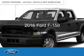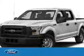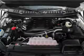This is a new 2016 Ford F-150. It's powered by rear wheel drive, a 3.5 liter six-cylinder engine, and a six-speed automatic transmission.